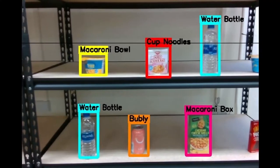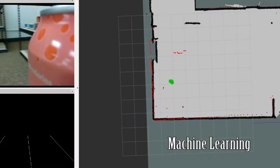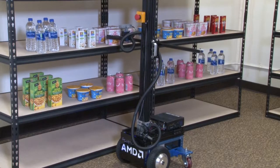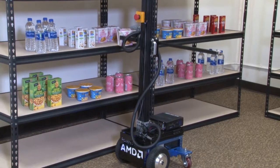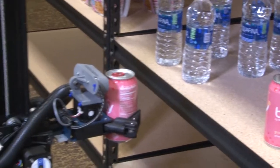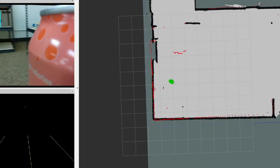Here is the robot's view of the picking action. On the left side of the screen is the machine vision as the robot navigates to pick the item. When the desired object is recognized, the robot extends its arm and picks the item. The right side of the screen is the LIDAR map that the robot uses to navigate.